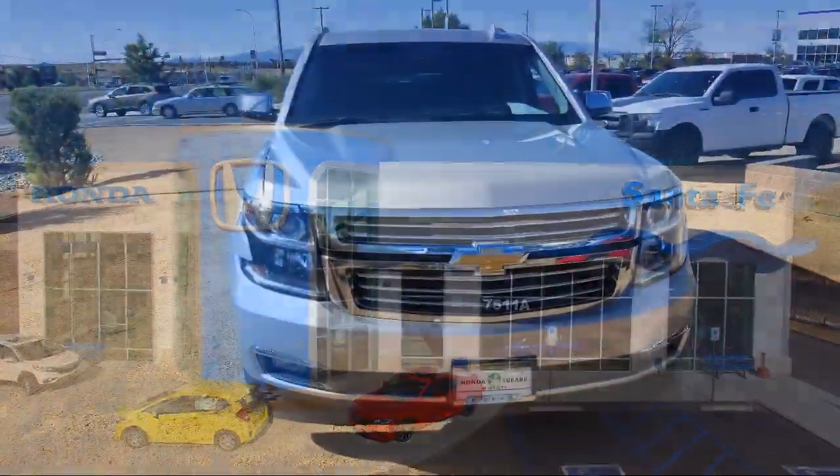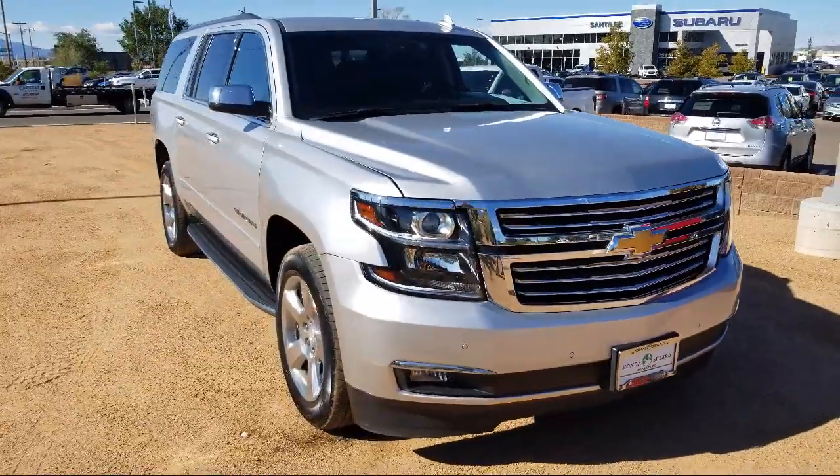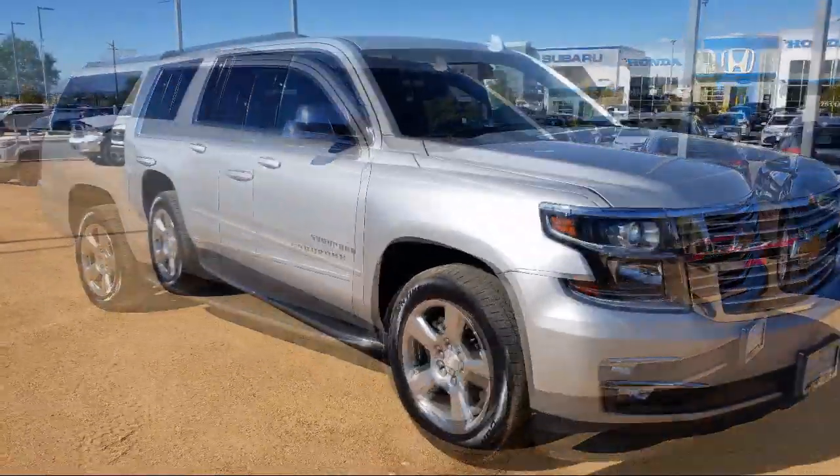It comes equipped with heated front seats, rear cross traffic alert, third row seating, remote start system, and Sirius XM satellite radio.